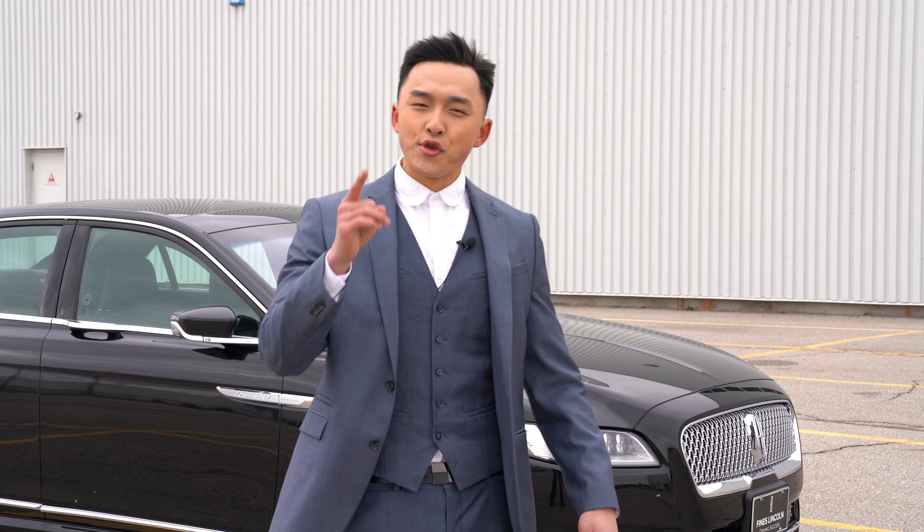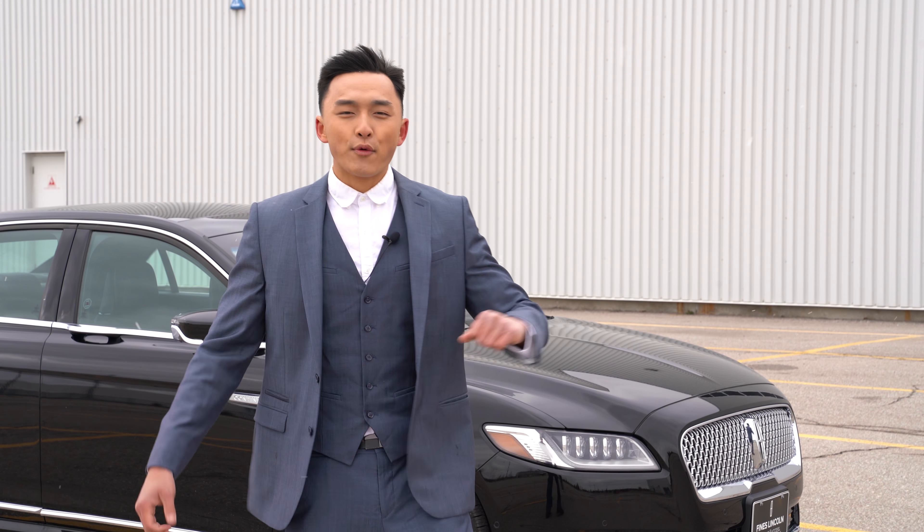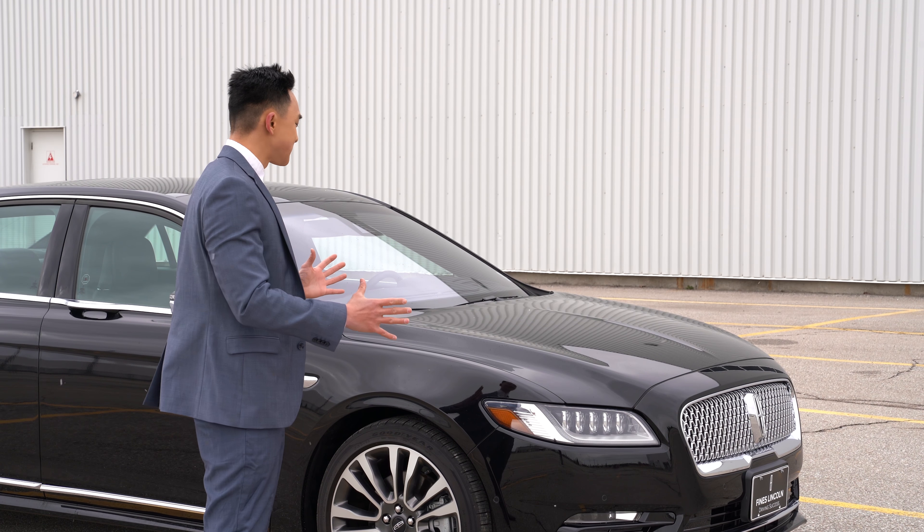Hello everyone, my name is Ron Zee. You are watching Coast Art and today we're taking a look at the 2018 Lincoln Continental.